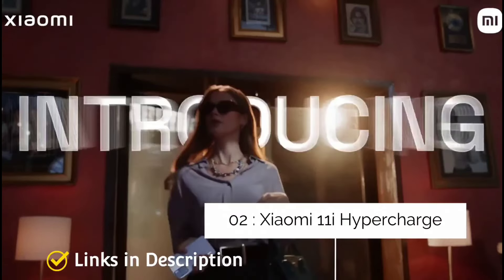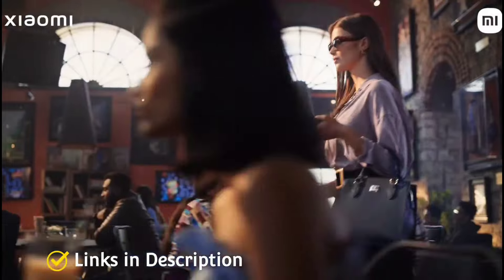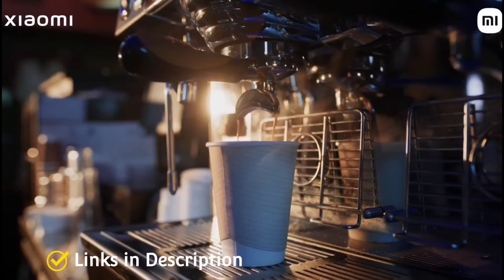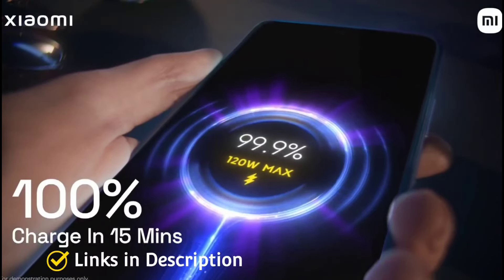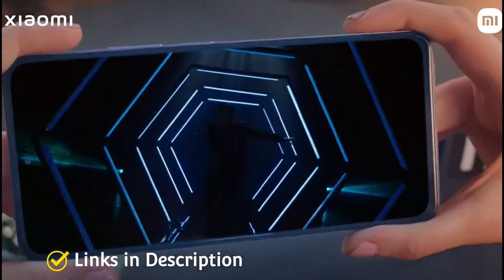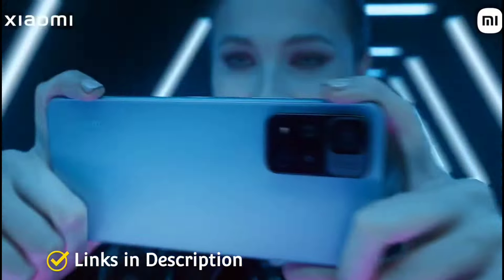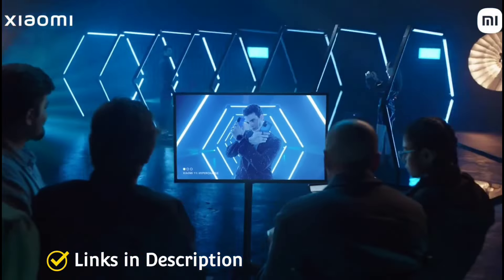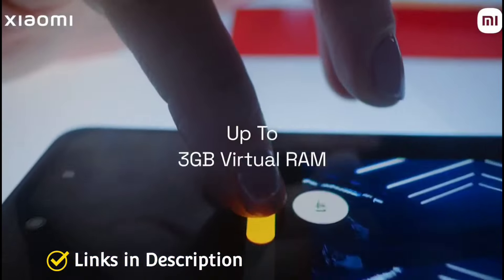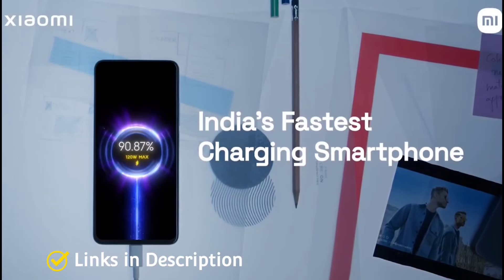Xiaomi 11i Hyper Charge 5G — the world's fastest charging smartphone in its price range. Xiaomi claims it is India's fastest charging smartphone and the first company to launch a device capable of 120W fast charging, which charges the phone completely in just 15 minutes. The rear packs a triple camera setup with a 108MP primary camera and a 16MP front selfie camera. The phone is priced around 27,000 Indian rupees, or approximately $400 in international markets.